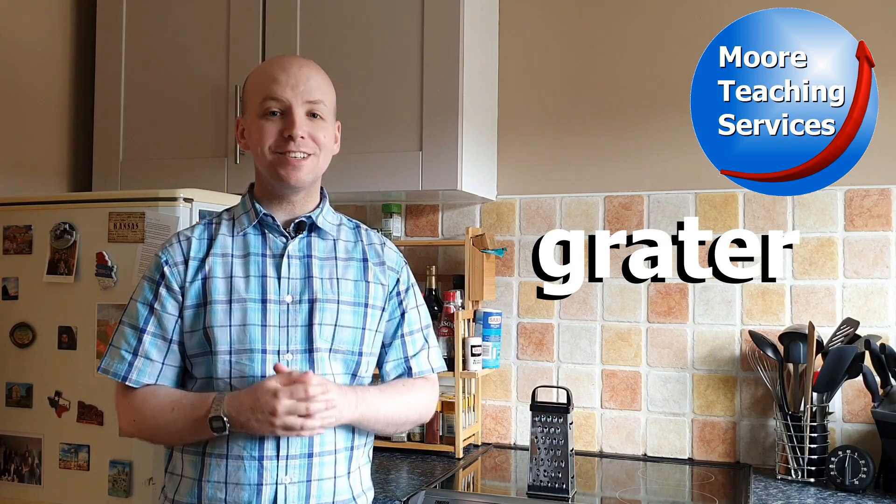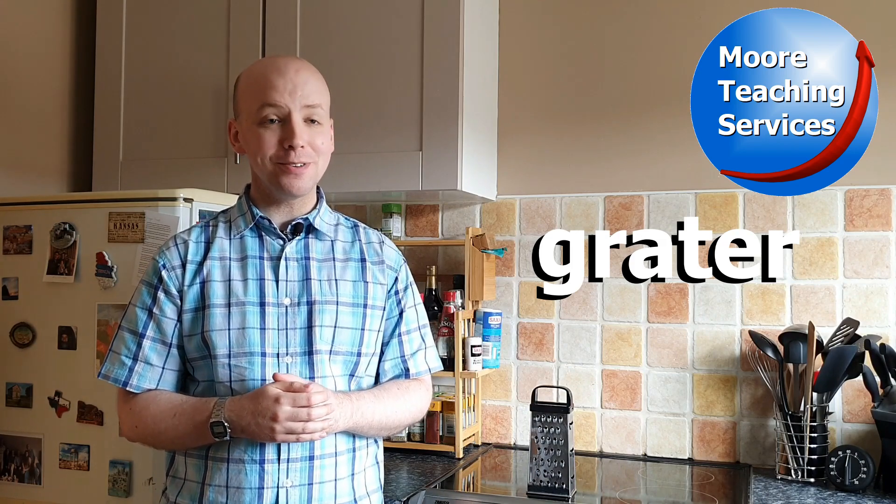Thanks for watching, and I'll see you tomorrow with yet another Word of the Day from the kitchen. Bye bye.